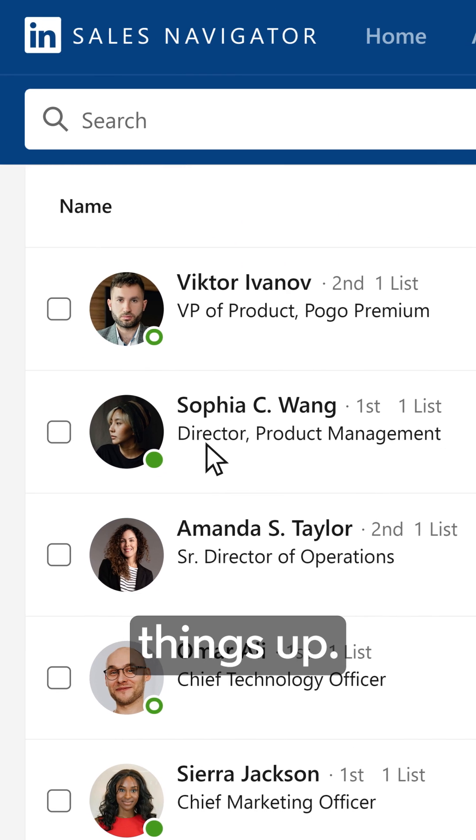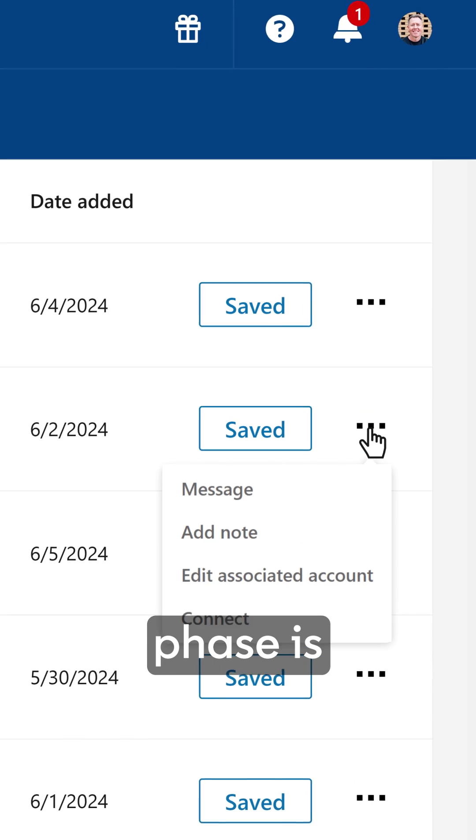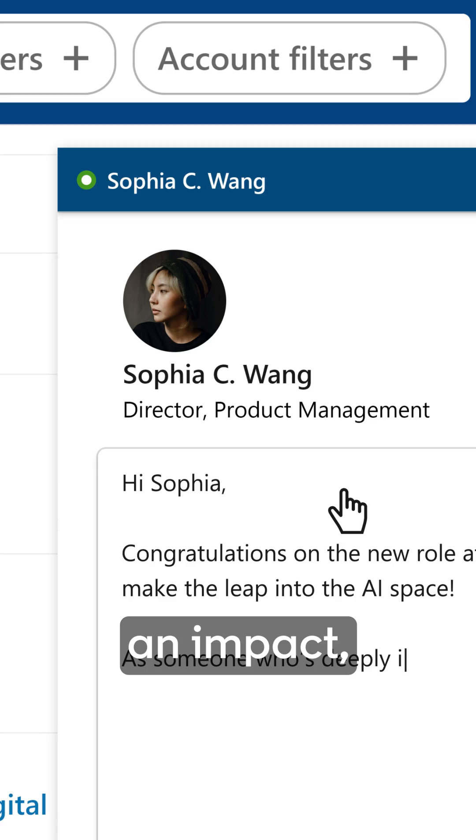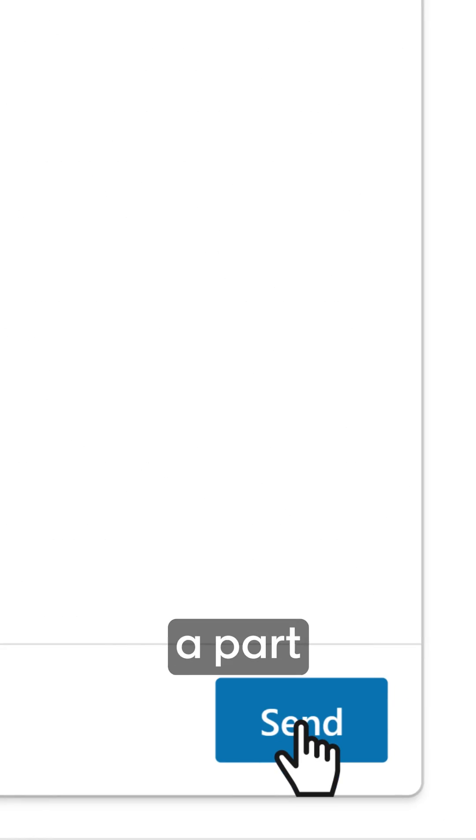They're brought in to shake things up. This initial phase is when they're most open to new ideas, solutions, and partnerships. They're looking to make an impact, and you have an opportunity to be a part of that.